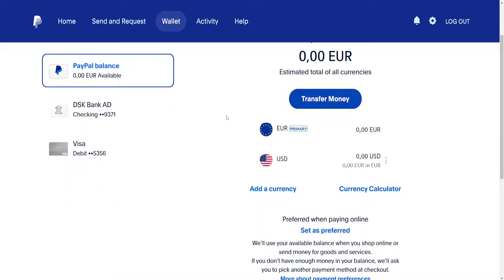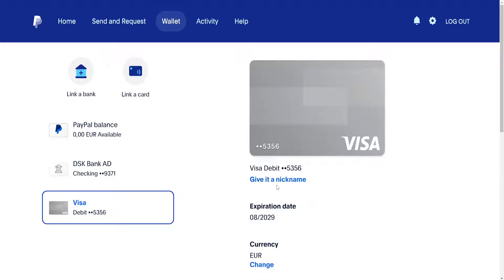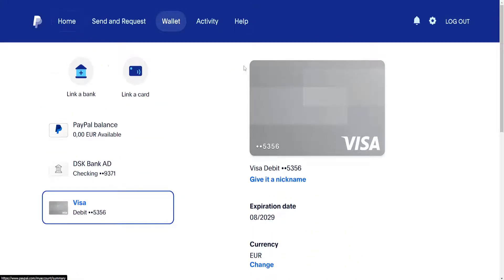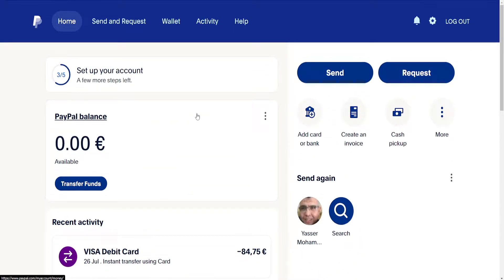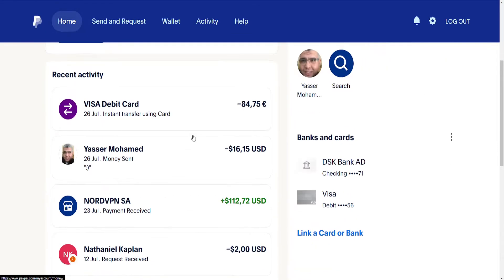The third reason why you might be getting your card declined is because of your bank not approving the transaction. What you can do is contact your bank — get in touch with the bank that issued your credit or debit card and ask them why your transaction was not approved. They will hopefully help you resolve it.